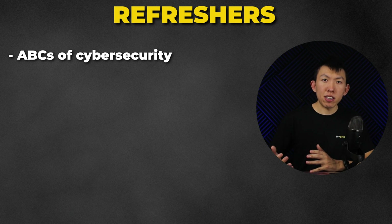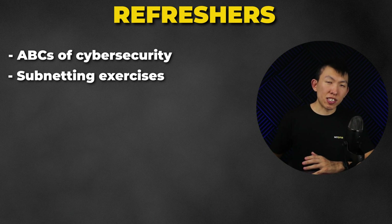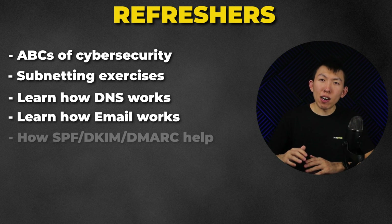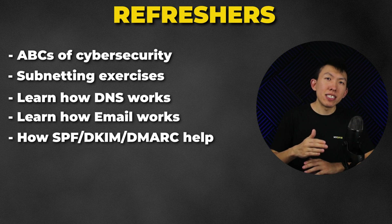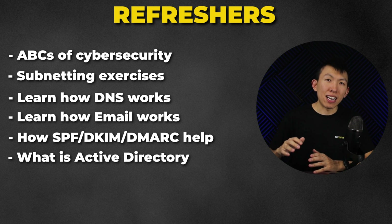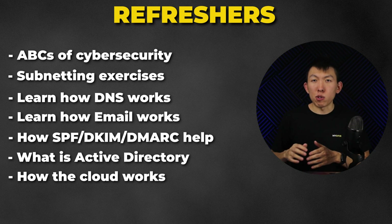The main objective here is to refresh your understanding and memory. If you're new and have never been exposed to these topics before, you'll get a lot out of this chapter. You get to learn the ABCs of cybersecurity, go through subnetting exercises, learn how DNS and email works, and how SPF, DKIM, and DMARC help with email security, along with learning what Active Directory and how the cloud works.